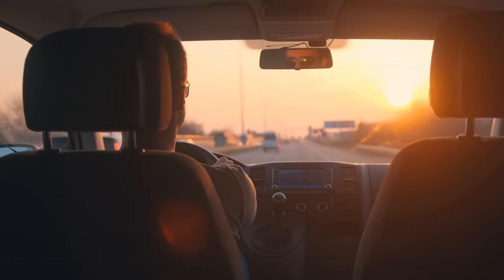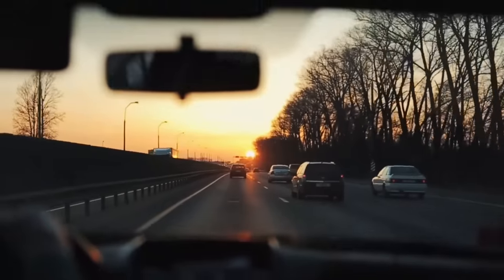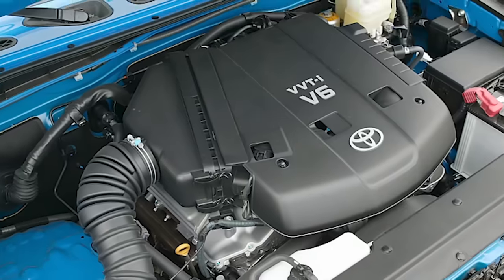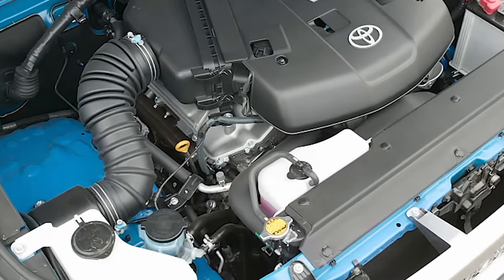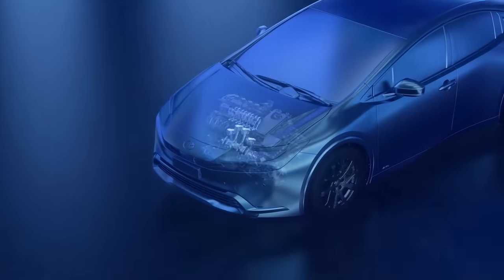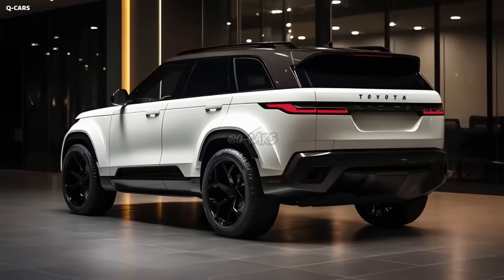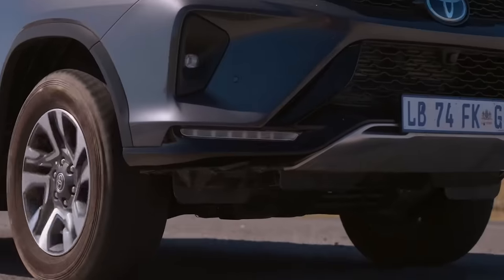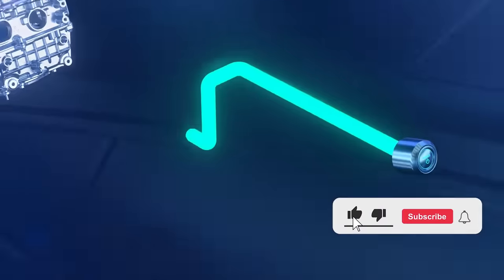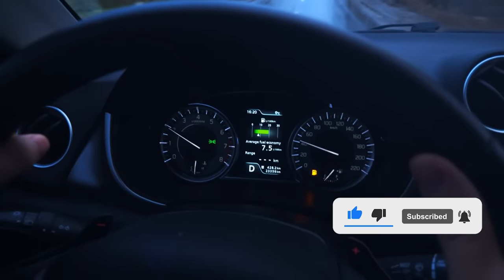Toyota is spicing things up with a 48-volt mild hybrid system. Not only is it going to slash fuel consumption and emissions, but it's also going to give you extra power off the line for some seriously swift acceleration. The mild hybrid setup and an integrated starter generator give it an edge in fuel economy.